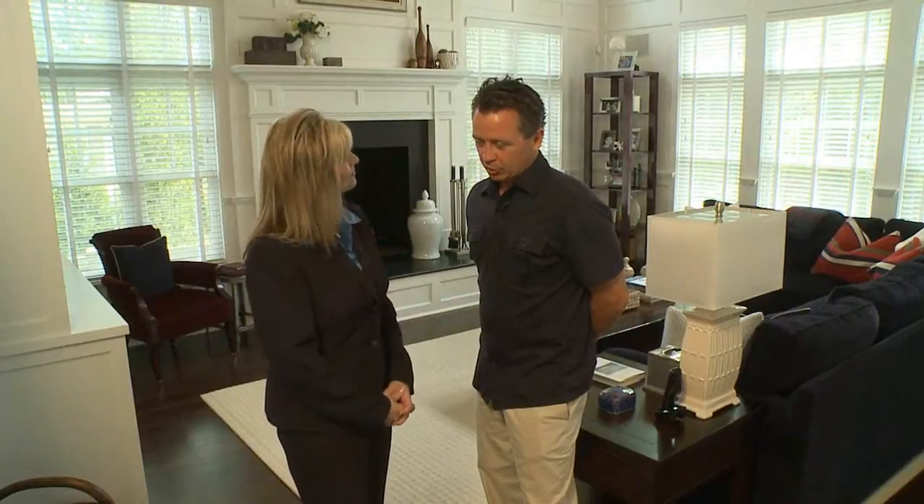Tell me about Reardon Signature Homes, and what sets you apart from some of the other luxury home builders out there? Reardon Signature Homes is a cost-effective, high-end, custom home builder. And we're known for our detail work, as you can see what we're standing in here. My father started the business. We're second-generation builders.